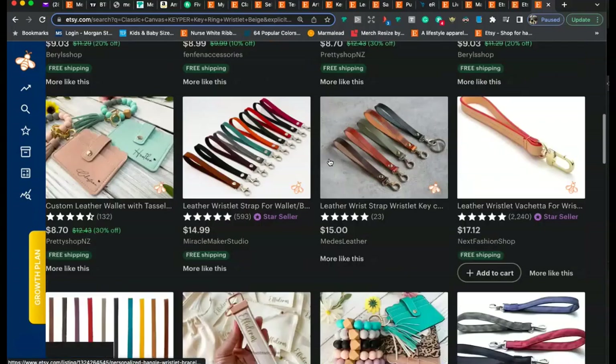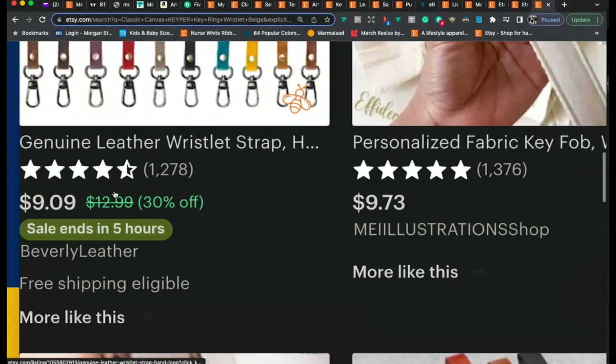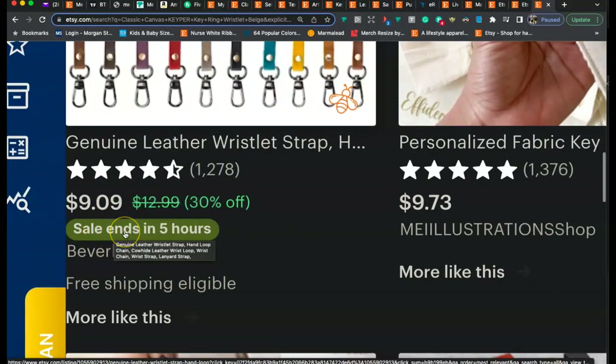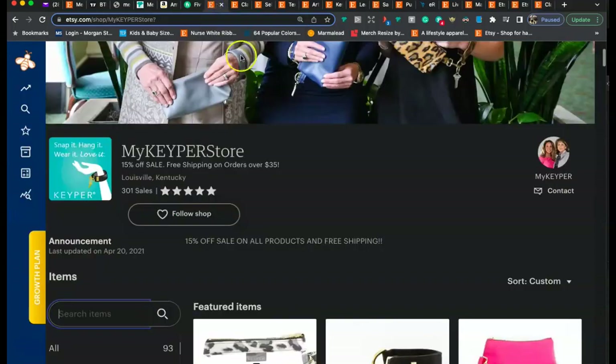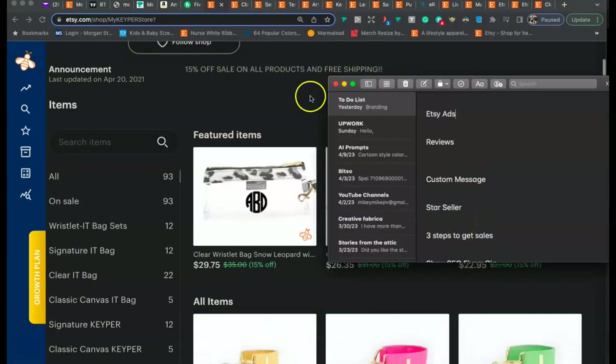Going back to those 24-hour sales I was recommending on a daily basis — Etsy is now putting those countdown timers on the actual thumbnail in search results. This is another reason you want to run those 24-hour sales daily, because it's also going to help increase your click-through rate and help get your listings clicked on.